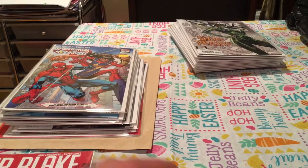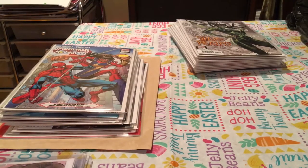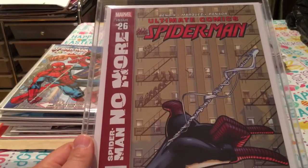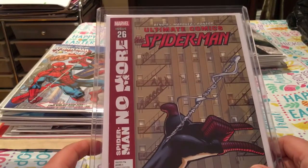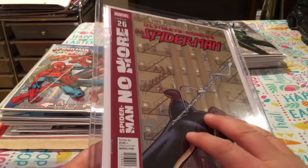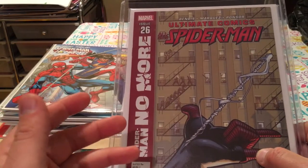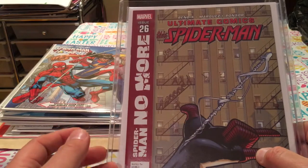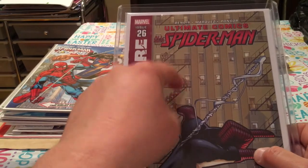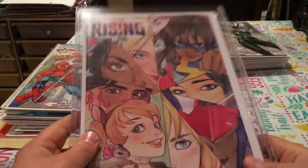From the trade, boom — first appearance of the Ultimate Taskmaster. It is Ultimate Comics Spider-Man — Spider-Man No More — issue 26. The Ultimate Taskmaster looks like a badass. It's speculated that he's going to be the villain in the new Black Widow movie. I don't know if it's going to be the regular Taskmaster or this one — the Ultimate Taskmaster. I have both first appearances now, so either one works.